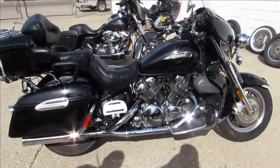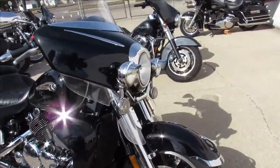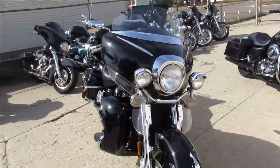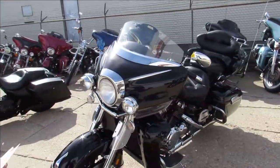Anybody looking for a big boy cruiser, we got it here at Power Smarts. We got over 400 used bikes. This one we're doing a video on is a 2007 Yamaha Venture. It's actually considered a Midnight Venture. It's all black.